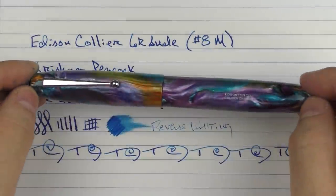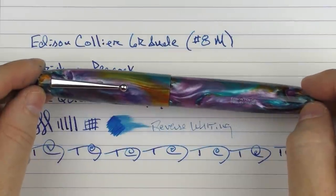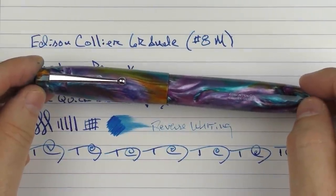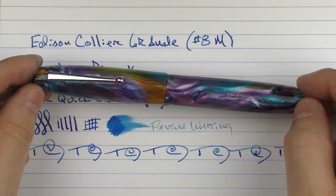So there we have the Edison Collier Grande with the number eight Magna Carta nib. I'm a big fan of this pen and of the Edison Pen Company — they do really good work. If you haven't checked out either this pen or the Edison Pen Company, I would highly recommend checking out the link in the notes below to see some of their offerings. Until next time, thanks for watching, and I'll talk to you later.